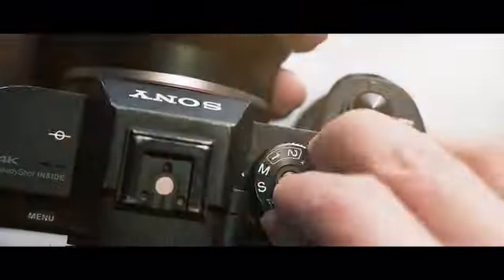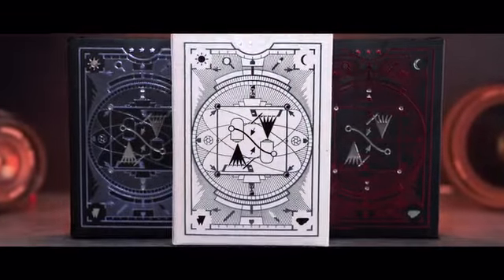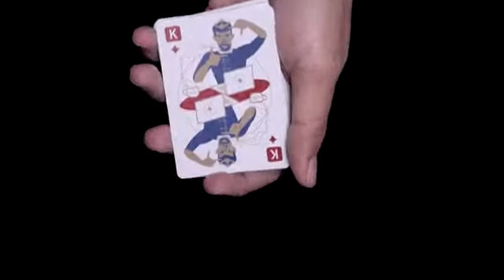Introducing the Photo Editing Deck — the ultimate cheat sheet playing cards for digital image processing. They will help you improve your skills and supercharge your photo manipulation knowledge.